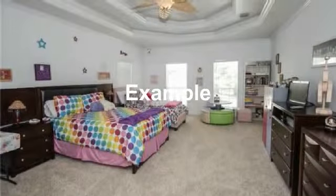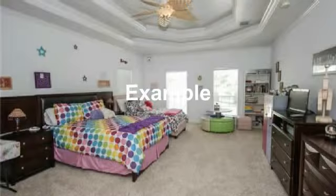Large upstairs bedroom makes a great area for two beds or a bed and large play area.